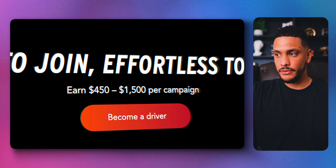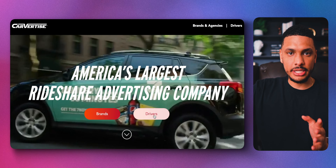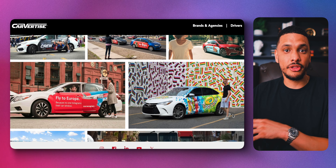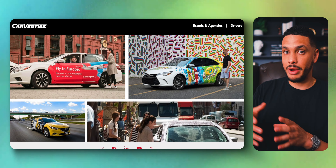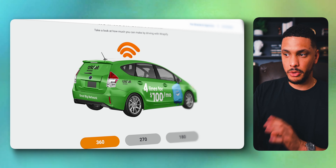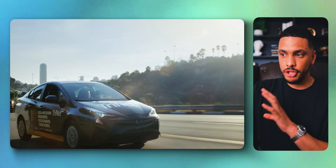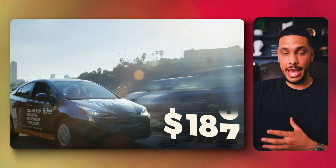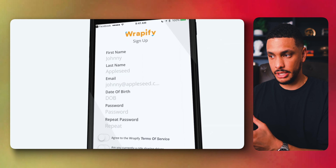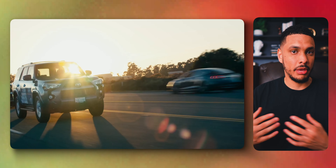Why not earn up to $1,500 using a site like Carvertise to advertise on your car? You can sign up, get matched with a brand, have your car professionally wrapped with the brand's ad, and have money deposited into your bank account every single month. Another similar website is Rapify — same concept. They'll wrap your car with the brand's ad and you'll get paid every single month. Generally, the more you drive around, the more money you'll make because the ad is being shown to more people.